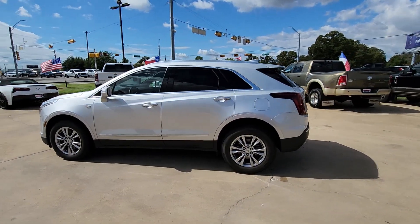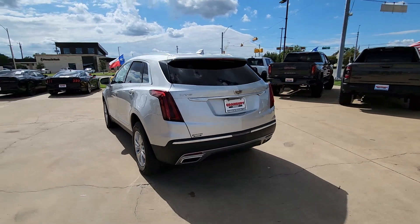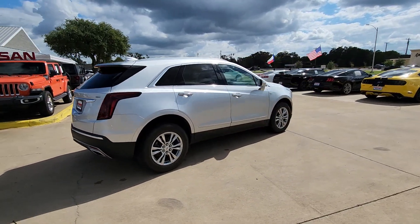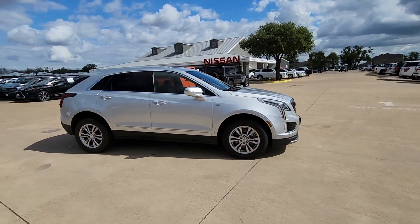Get into the 2020 Cadillac XT5. This vehicle is an outstanding buy with fewer than 80,000 miles on the odometer. The Cadillac XT5 — the refined luxury crossover that's designed to meet any challenge the road has in store while keeping you safe and connected.